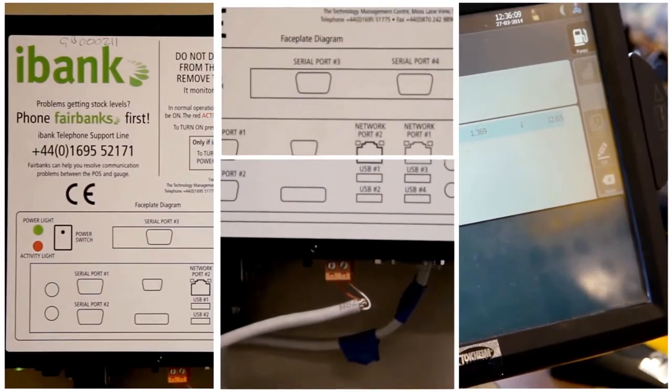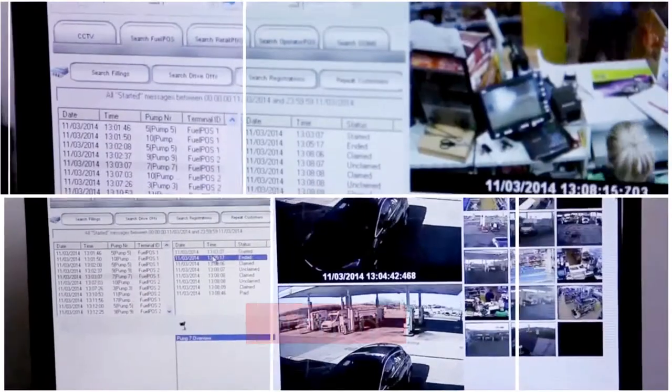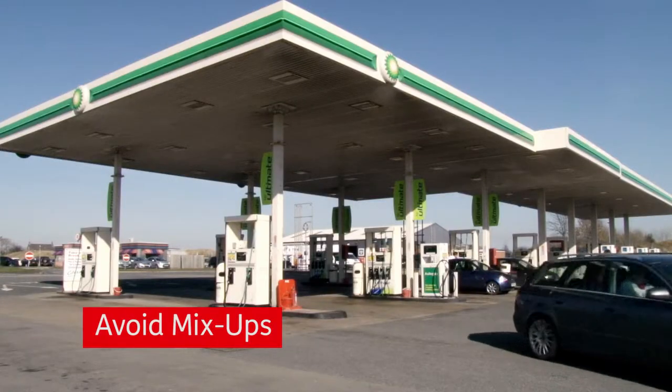DOC-MI also integrates with other DOC-MI systems, such as FuelPos, so that images can be displayed on the cashier screen. This helps to avoid mix-ups and speeds up the sales process.